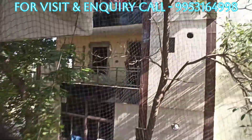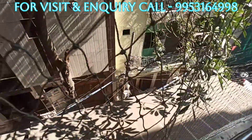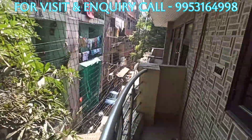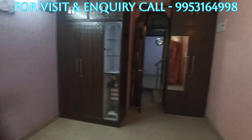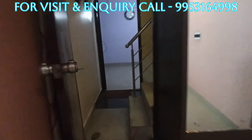Another balcony with fresh air, so much light, with a wide road. So quickly call us on our number. Call us, inquire with us, and take our house on rent.